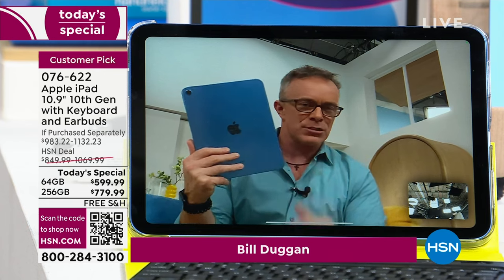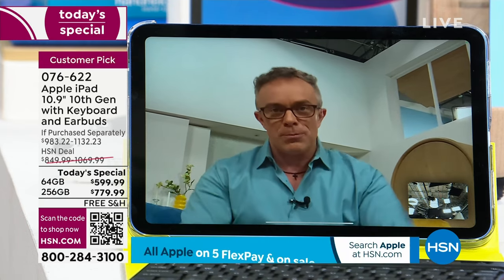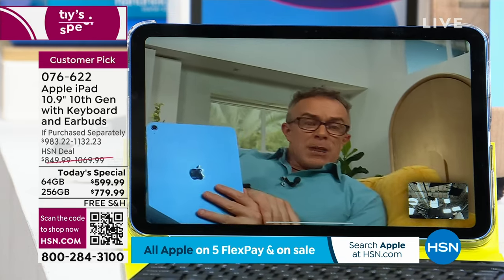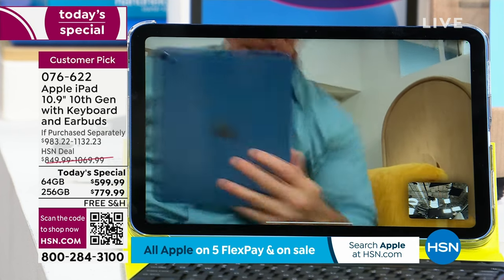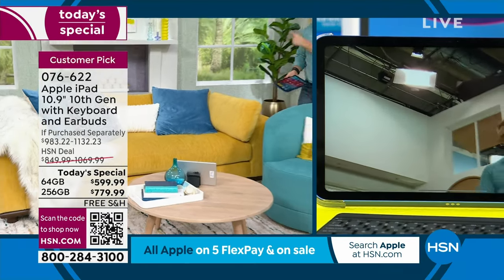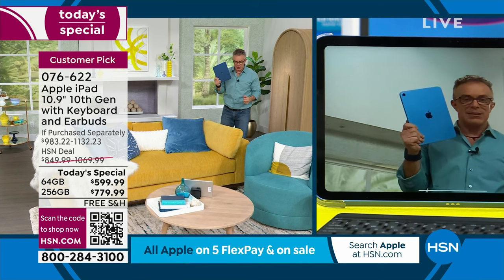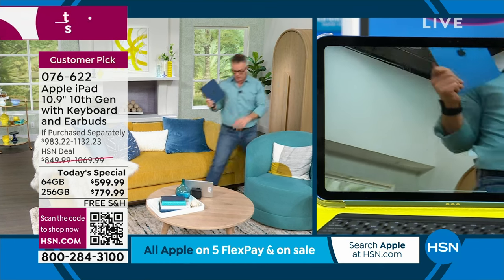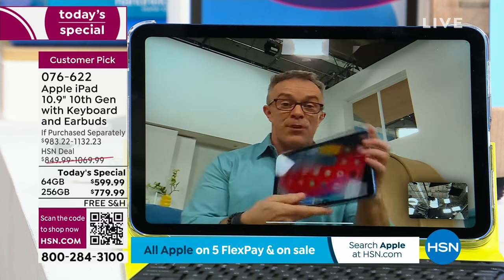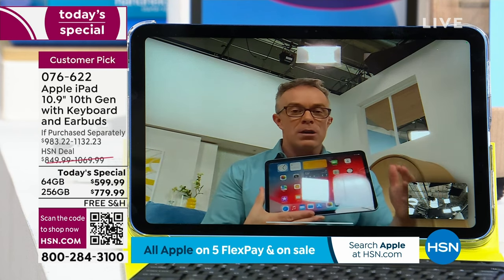It looks different, and it's not just because of the fun colors — it's how it performs. One of the things we can all relate to is sitting in that little box for a Zoom call, the medical appointment, seeing family and friends. But the camera will follow you. The camera will keep the little four-year-old who can't sit still for grandma in frame. If you need to get up because someone's at the door or the buzzer's going off in the kitchen, it keeps you in frame — that's how the tablet has evolved to the 10th generation.